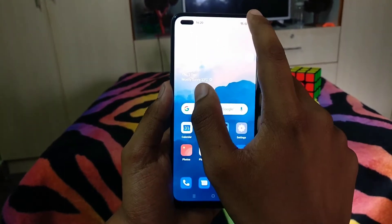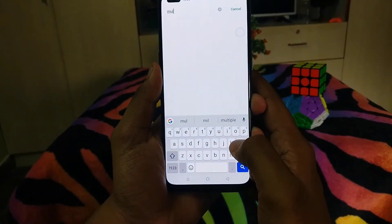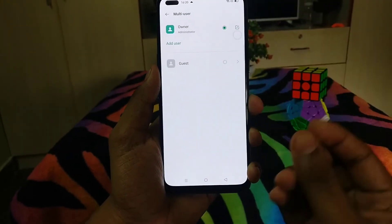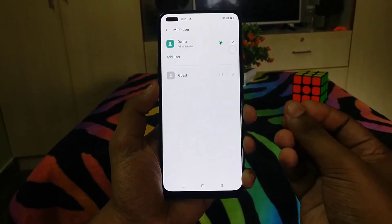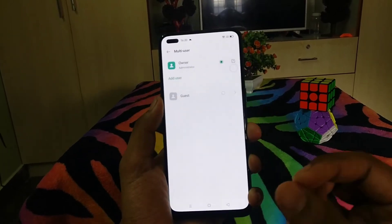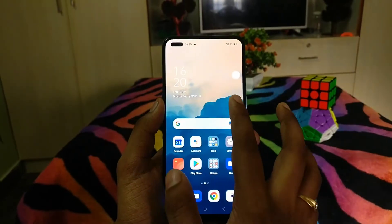And one more important topic is Multi User Mode, which was already available in ColorOS. Multi User Mode lets you have multiple accounts on your phone — like your own PC. Parents, brothers, and siblings can each have their own account.